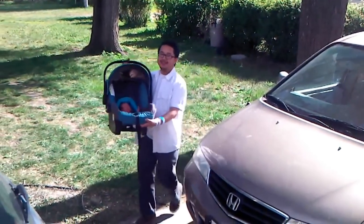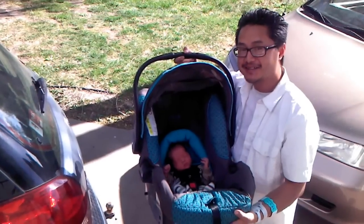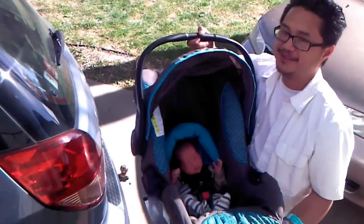All right, here we go. This is Daddy with Jackson. Hi Jackson. Welcome home baby. Here we are.